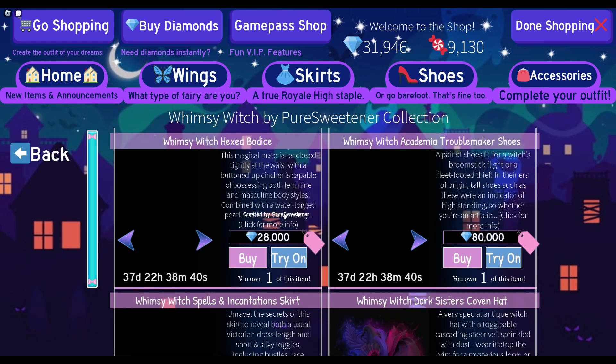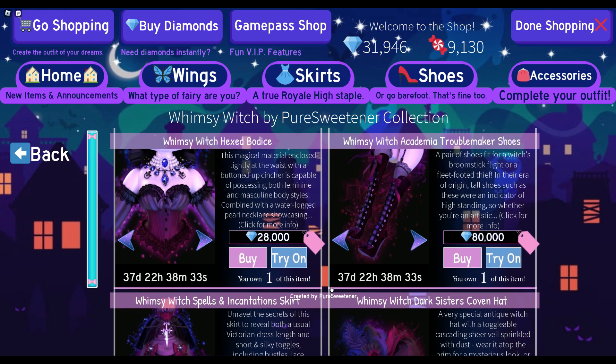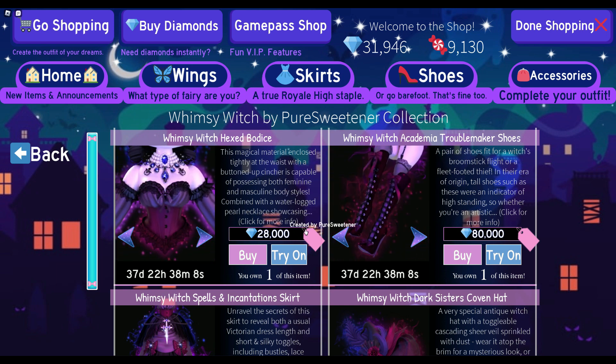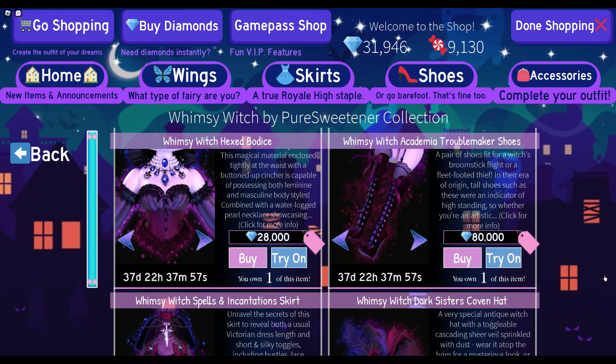The first set is the Whimsy Witch set. From a personal opinion, what I think would be best to save up for is either the Whimsy Witch Hex Bodice or the Whimsy Witch Academia Troublemaker Shoes. I love these two — they have a lot of toggles. The whole set is almost 200,000 diamonds, so the main items I'd really recommend saving your diamonds for are those two: the shoes and the bodice.